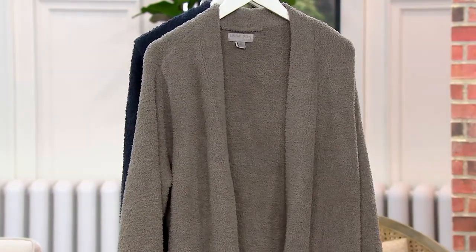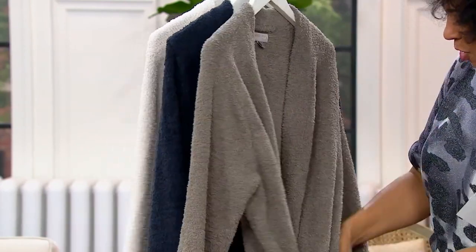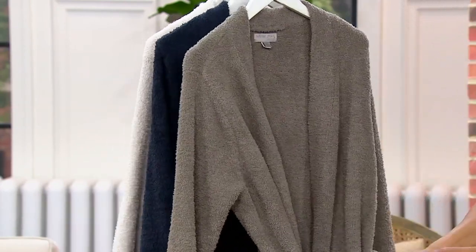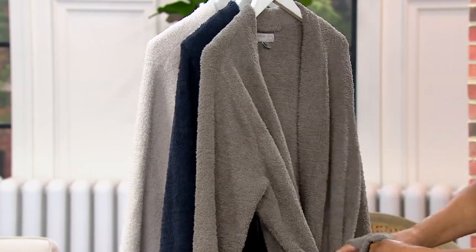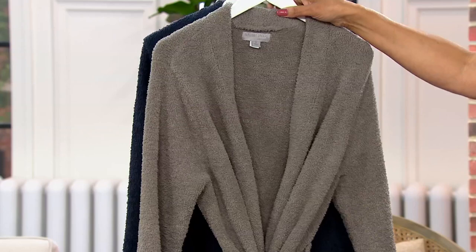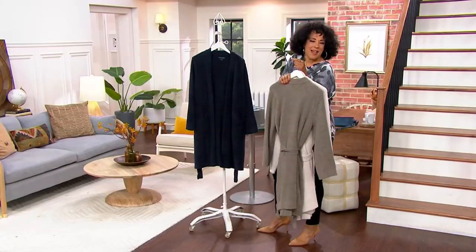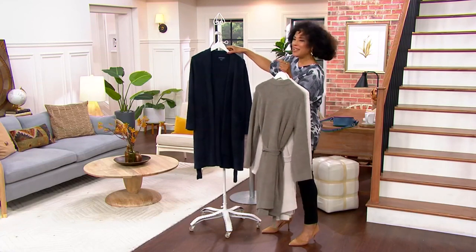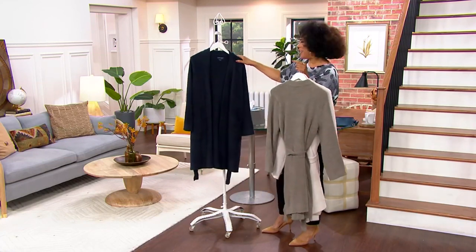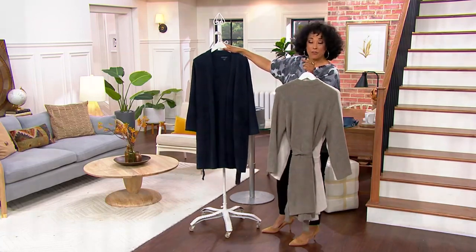The next color is storm gray — it's just that perfect smoky, cloud-like tone. You know that perfect rainy day when you don't have to go anywhere, you can just watch the rain falling outside, cozy and wrapped up inside. Maybe there's a fire crackling, maybe you've got a pumpkin spice latte — let's still enjoy those! And then here's our final color.